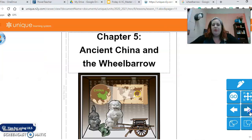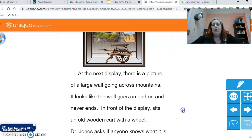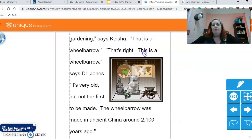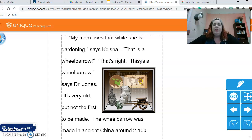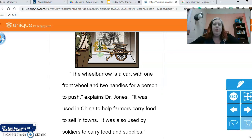So let's see ancient wheelbarrows. At the next display there is a picture of a large wall going across mountains. In front of the display sits an old wooden cart with a wheel. Dr. Jones asks if anyone knows what it is. My mom uses that while she is gardening, says Keisha. That is a wheelbarrow. That's right, this is a wheelbarrow, says Dr. Jones. It's very old but not the first to be made. The wheelbarrow was made in ancient China around 2,100 years ago. The wheelbarrow is a cart with one front wheel and two handles for a person to push, explains Dr. Jones.